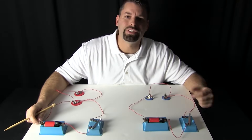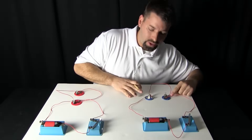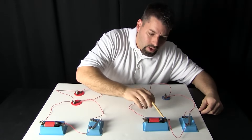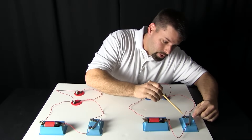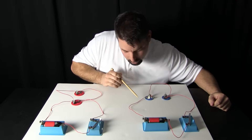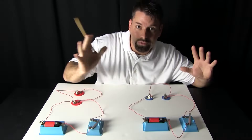Now remember electricity needs to move through a path — it has to follow a path. So let us take a look at this blue side and see if we can follow electricity. Electricity is going to come out of my battery, and if I turn on the switch it will move through the switch, through this wire, through this light bulb, through this wire, through this light bulb, through this wire, back into the battery. It is a circuit — a circle that electricity will flow through.